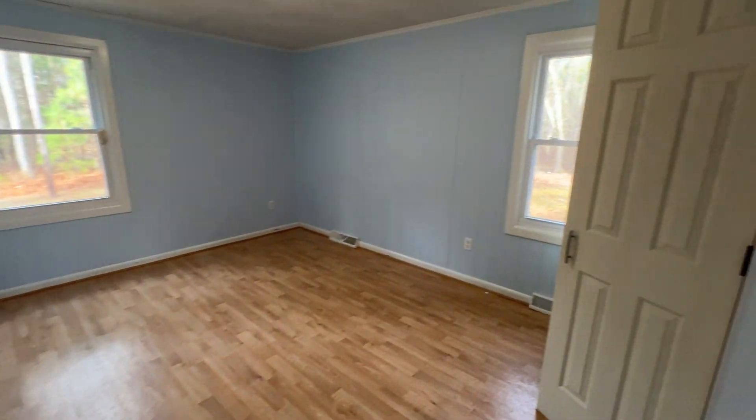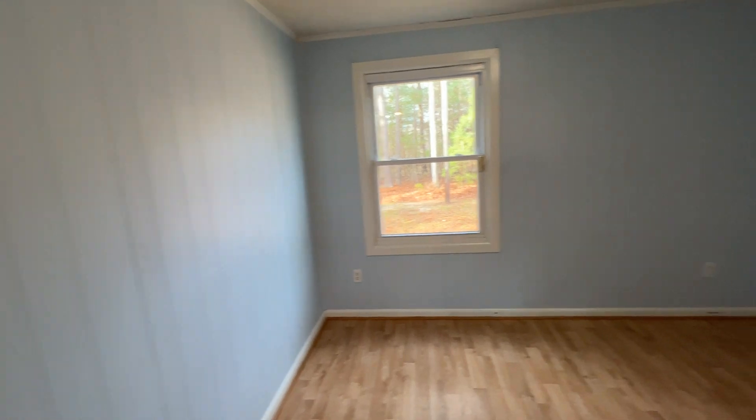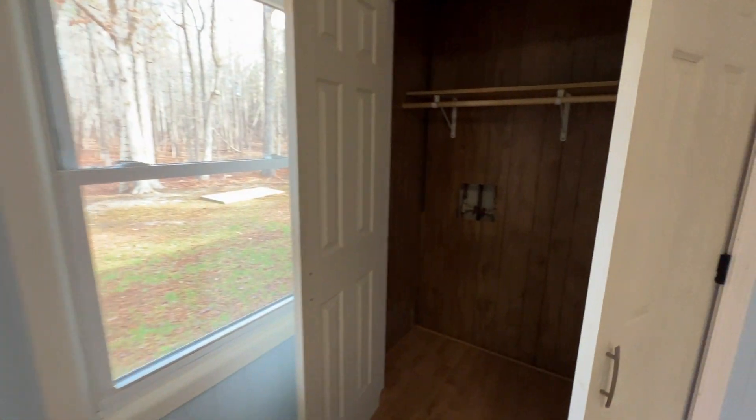Here's your first bedroom. Lots of natural light, bright colors. Here's your closet space here.